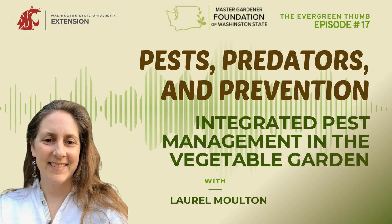Thanks, I'm happy to be here. I'm Laurel Moulton. I work out of Port Angeles in Clallam County, where I coordinate our Master Gardener Program, and I also work for the regional small farms program that serves Clallam, Jefferson, and Kitsap County. Through that program, I do technical assistance with Integrated Pest Management for small farms and coordinate educational events and do some on-farm research.